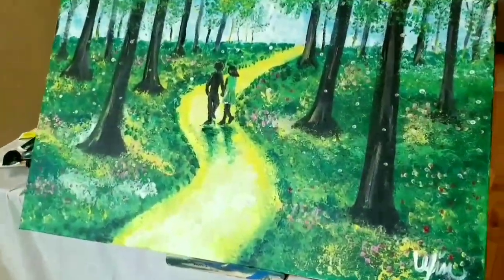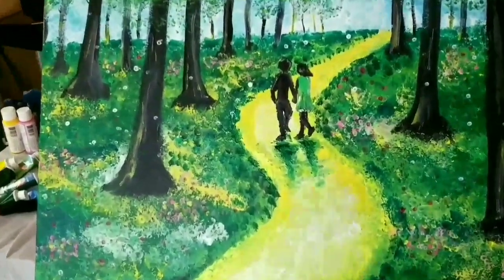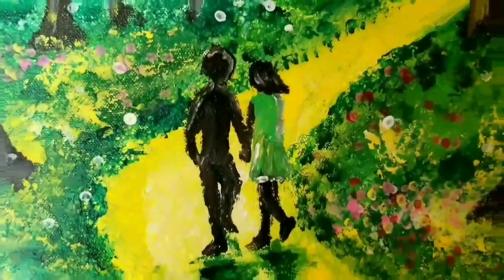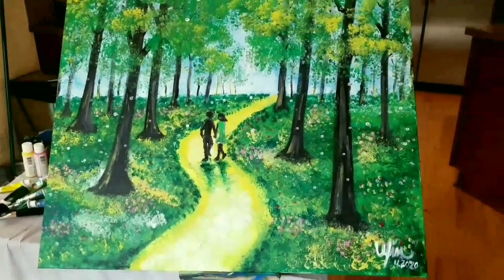I am all done with my painting and I'm so happy with how it turned out. I did make a few changes — I had the girl have shorter hair to resemble myself — and I think this will look great upstairs.